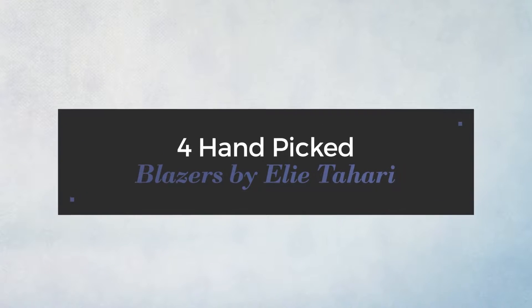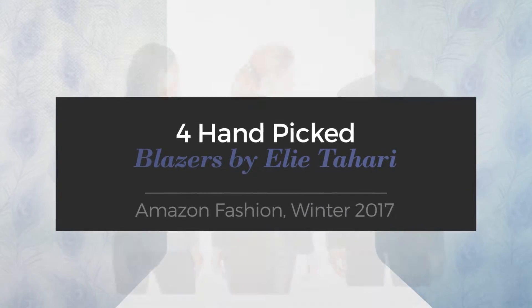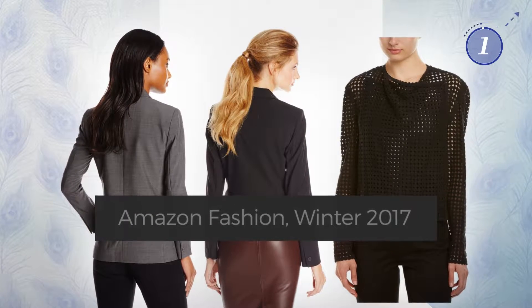Hand-picked blazers by Eli Tahari. Amazon Fashion, Winter 2017. At any time, click the circle and get the details about your favorite blazers.